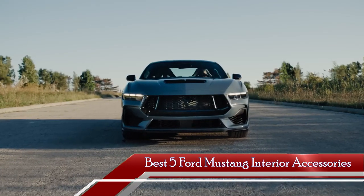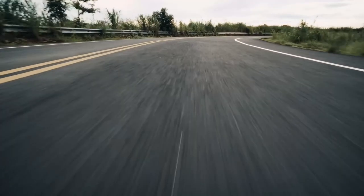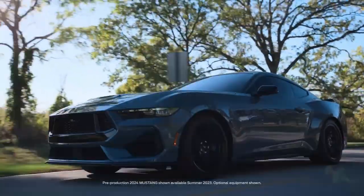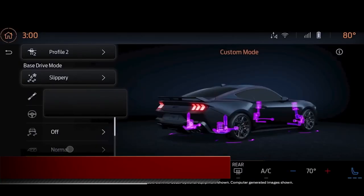Whether you aspire to enhance your driving pleasure or infuse your Mustang's cockpit with a dash of sophistication, worry not. We have diligently conducted thorough research to identify the finest products available at the most competitive prices, ensuring that every desire is catered to. Check them out below in the description.